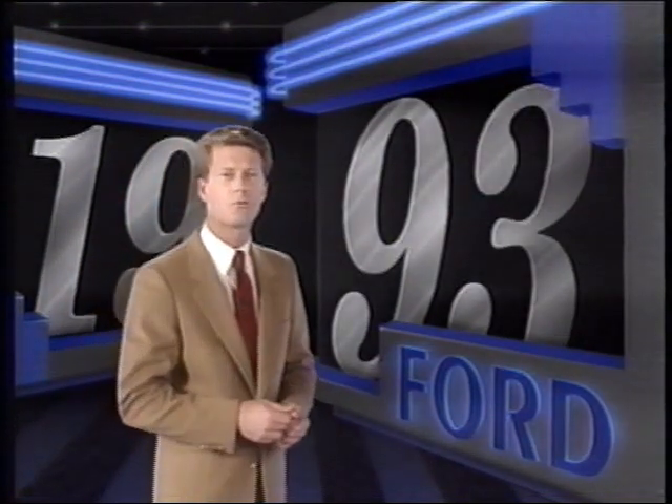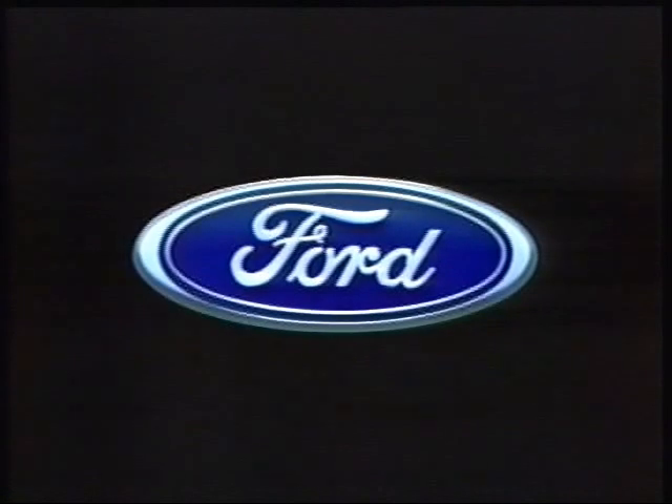Remember, Explorer represents a tremendous sales opportunity for you this year. I'm Peter Carey, wishing you happy sales, and thanks for watching.